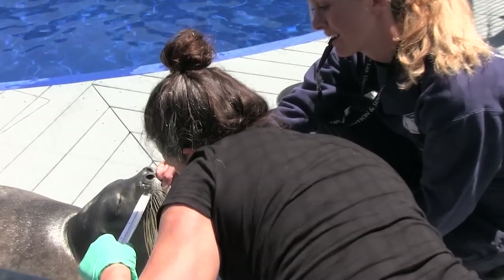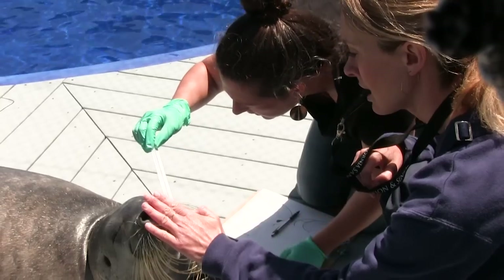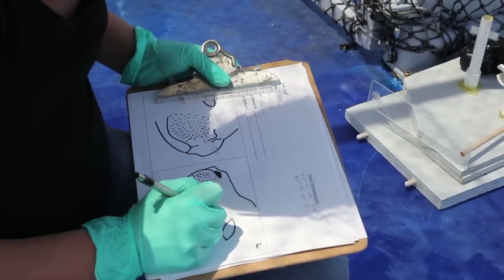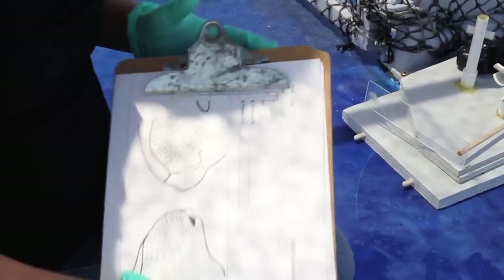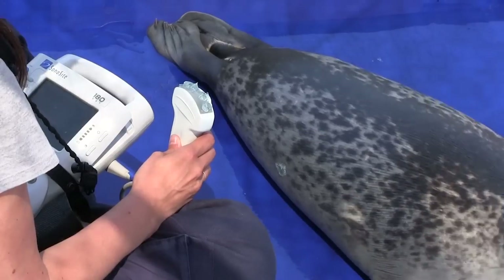This bearded seal is named Noatec. Whiskers are often used in studies of wild individuals — you can collect a whisker and tell a lot from that sample. As a whisker grows, it encodes information about their diet.